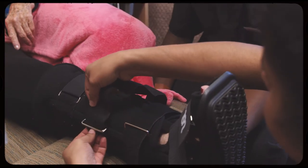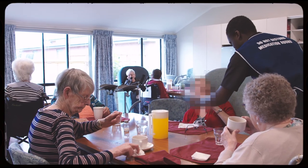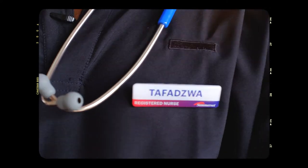Being a nurse, you get to know people. You get to help people. You can go home knowing that you have assisted someone and promoted someone's independence. And to me, that is rewarding.